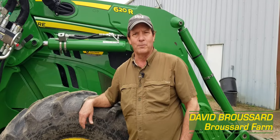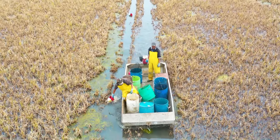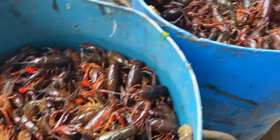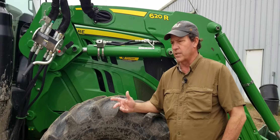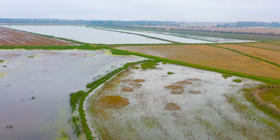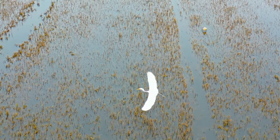I'm David Broussard with Broussard Farm in Nome, Texas, and this is my John Deere Tractor Story. We raise about anywhere from 400 to 700 acres of organic rice, and we're on the crawfish about the same — anywhere from 400 to 600 acres on the crawfish.